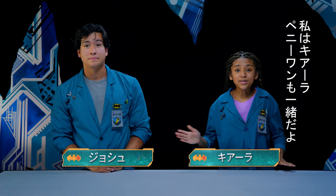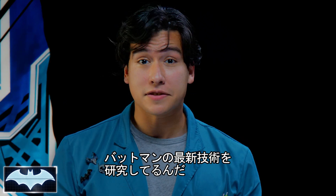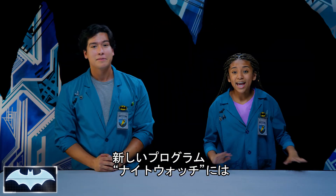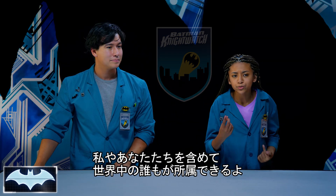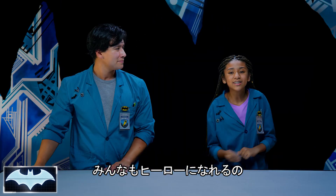Howdy everybody, I'm Josh. And I'm Kiara. Today we also have the amazing Batcomputer, Penny One. Greetings. Welcome to Batman Science Lab, where we test the science behind Batman's amazing crime-fighting technology. We've been learning about all of his tech as members of the Night Watch, Penny One's new program encouraging people like you and me from all around the world to practice honing our skills and be everyday heroes.